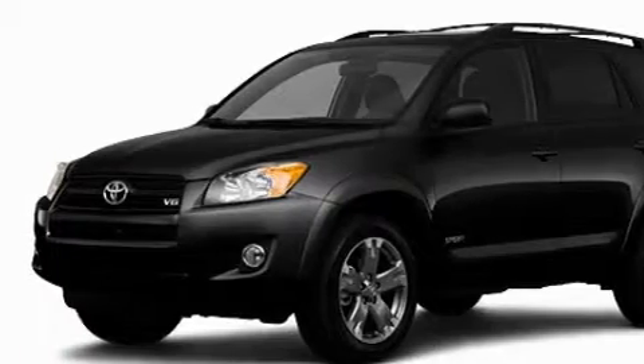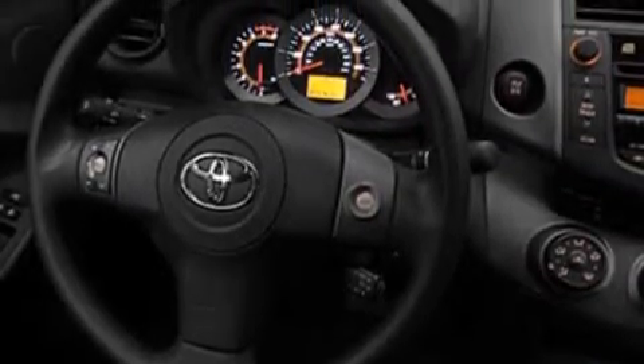This Toyota features cruise control, heated side view mirrors, satellite radio, a low tire pressure indicator, a traction control system, and this vehicle's stylish design always looks great.